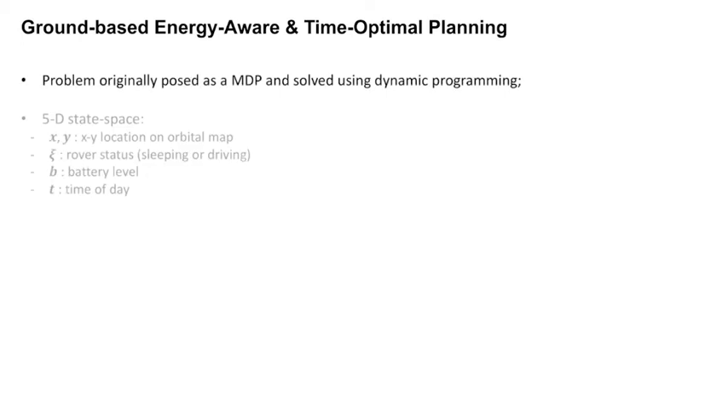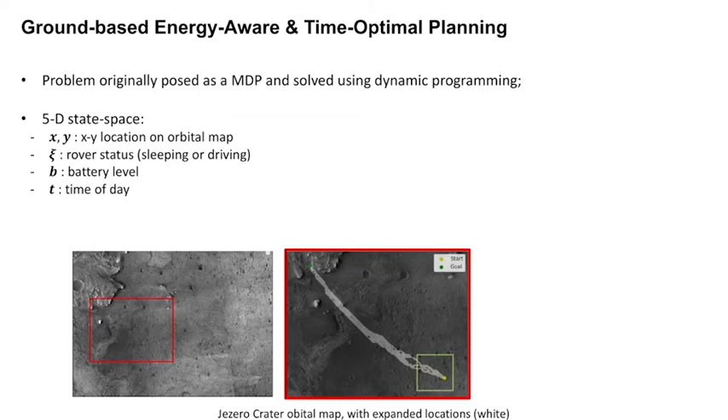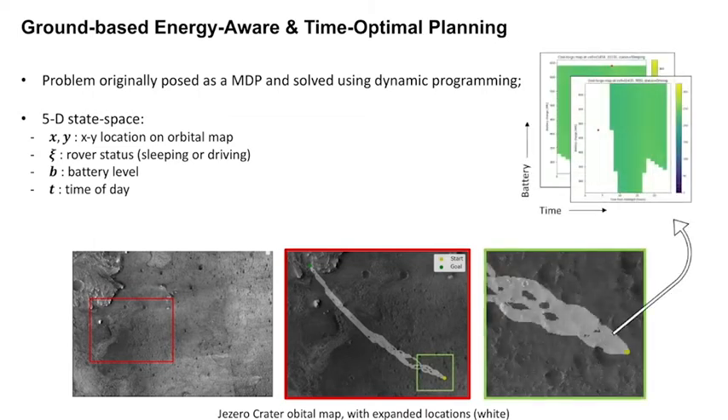Previous work has shown that automated resource-aware strategic planning is possible by considering the estimated time to go to a distant goal, based on the rover's 2D location on Mars, status, time of day, and possible battery levels. Finding the optimal trajectory from any state is then quick and trivial, but requires saving gigabytes of data for every kilometer of driving.